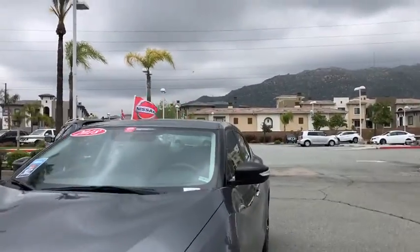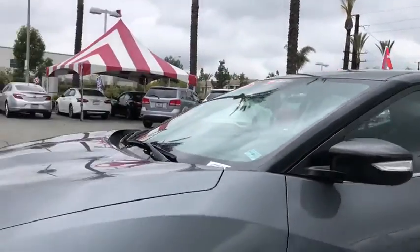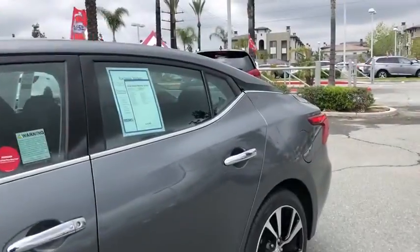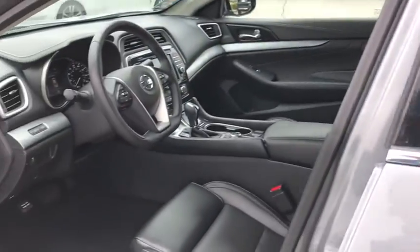Rear window defroster, power windows, fog lights, security system, electronic stability control, compass, heated front seats, trip computer, panic alarm, brake assist, overhead console.